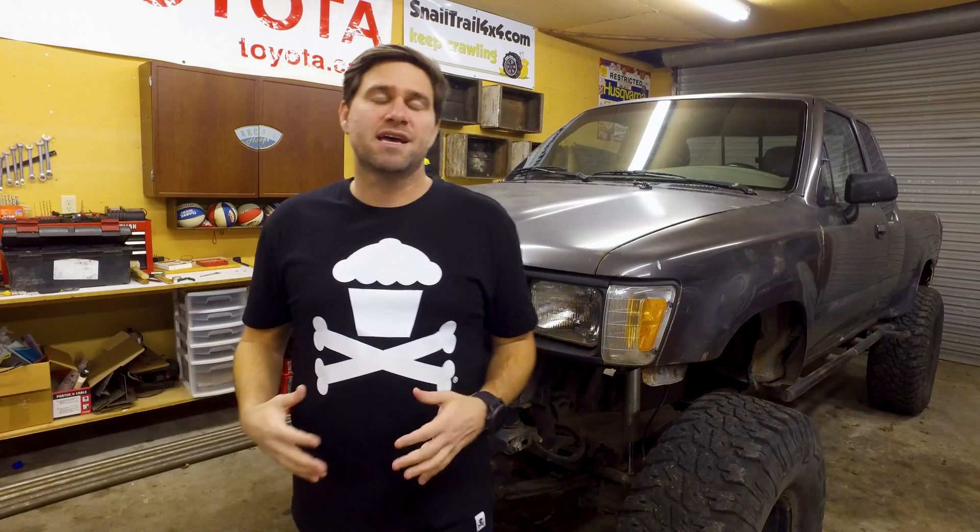Welcome to Snail Trail 4x4, another two-minute Tuesday. Today we're going to be discussing HIDs and LEDs — two extremely different types of headlights.